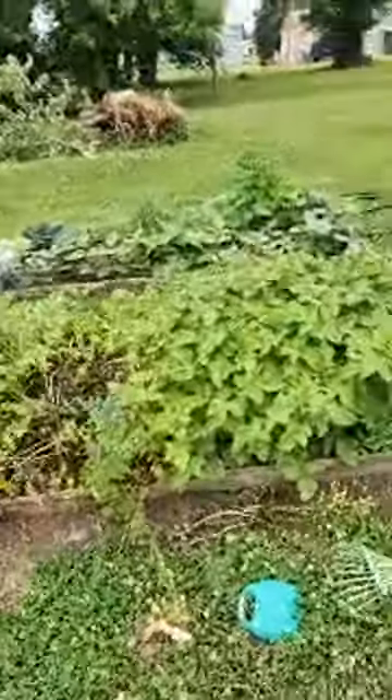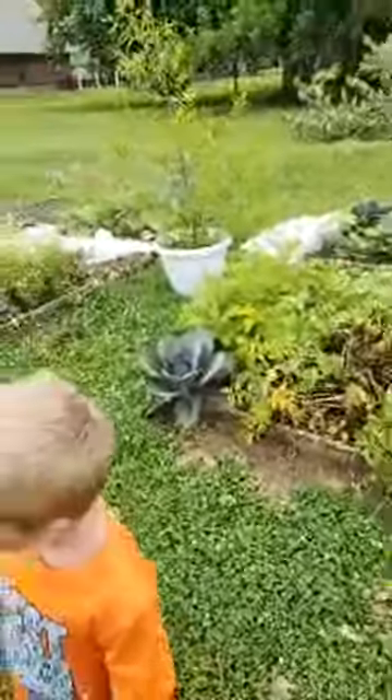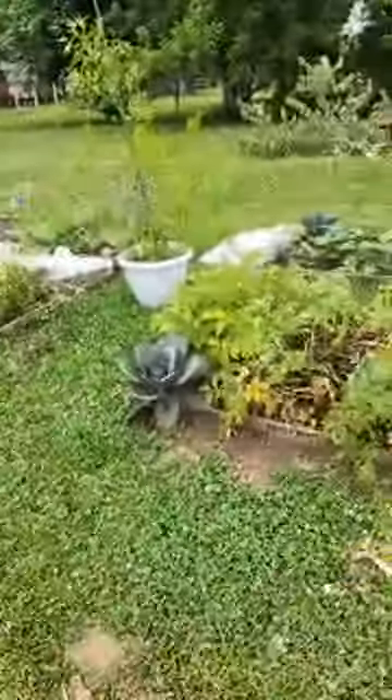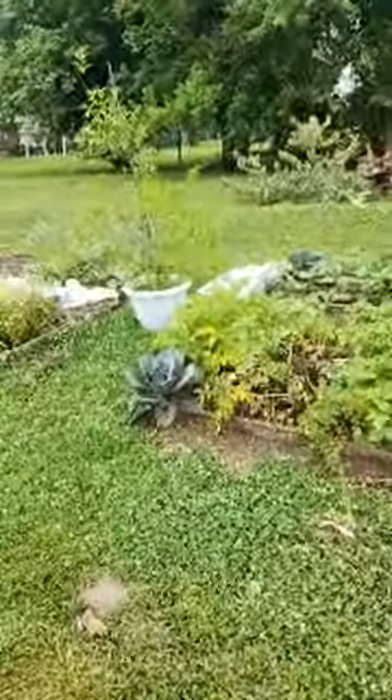Alright guys, I think what I'm going to do is end this live here because I need to go tend to my son — it seems he accidentally got his finger caught under the shovel while he was digging. I will start up another live here in a moment.